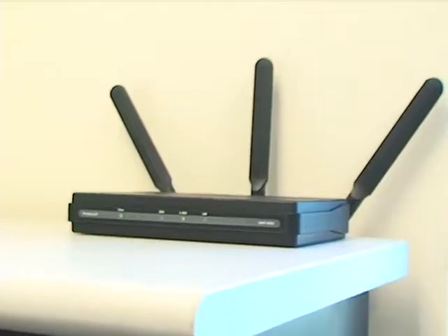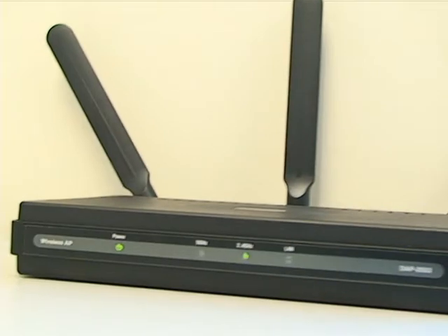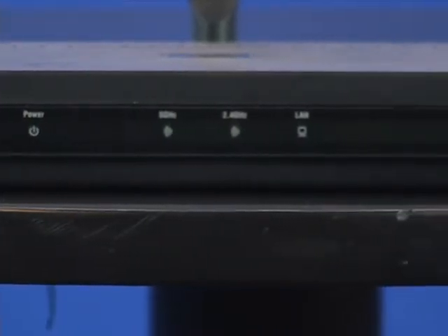Hi, and welcome back to another episode of D-Link TV. I'm Michelle Liu. Wi-Fi offers boundless savings, flexibility, and efficiency, and for businesses, those benefits are no different. D-Link's DAP-2553 Air Premier Dual Band PoE Access Point allows companies to tap into the benefits of Wi-Fi.